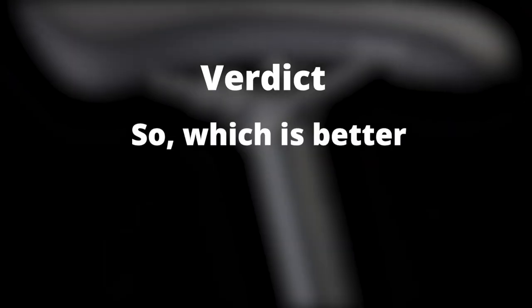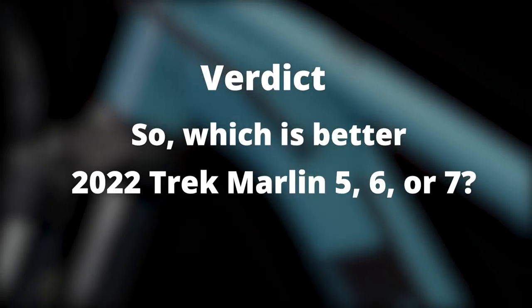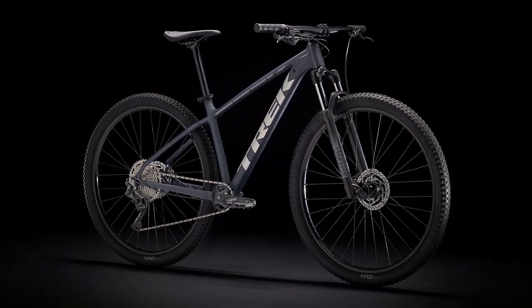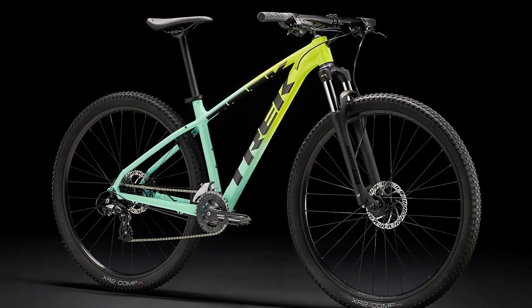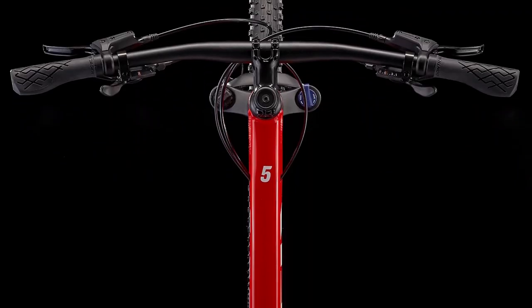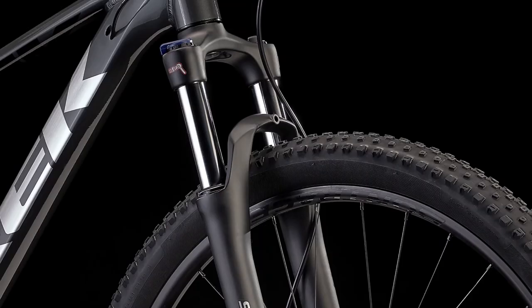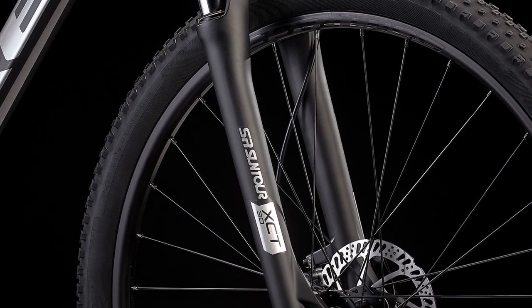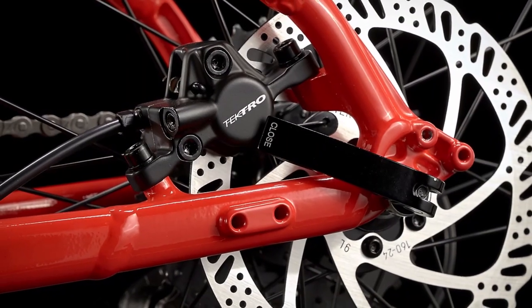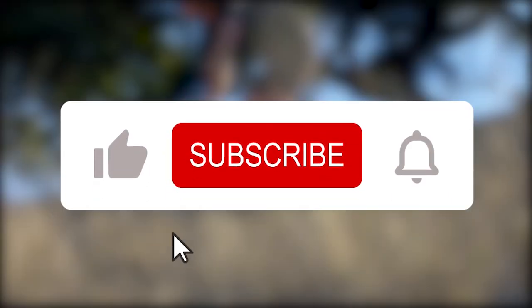So which is better — the 2022 Trek Marlin 5, 6, or 7? After comparing these three bikes, we choose the 2022 Trek Marlin 5 as the clear winner. It has a wider range of gears, is not excessively heavy, and is made with quality parts that make it more valuable. Though the Marlin 6 and 7 are also good bikes, they are a bit limiting in terms of the gears they offer.